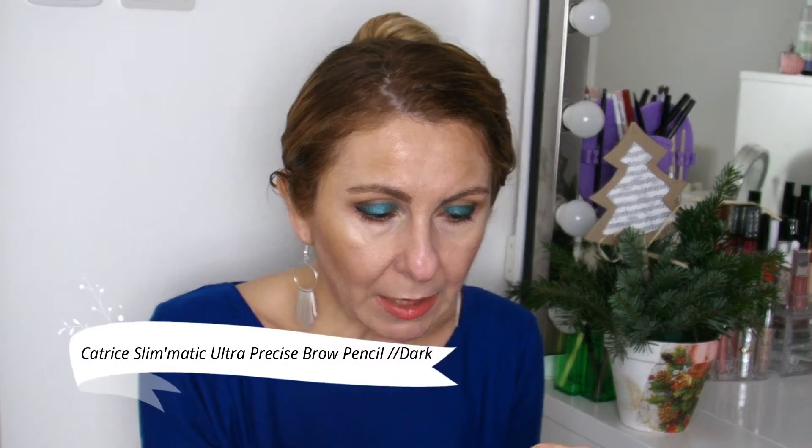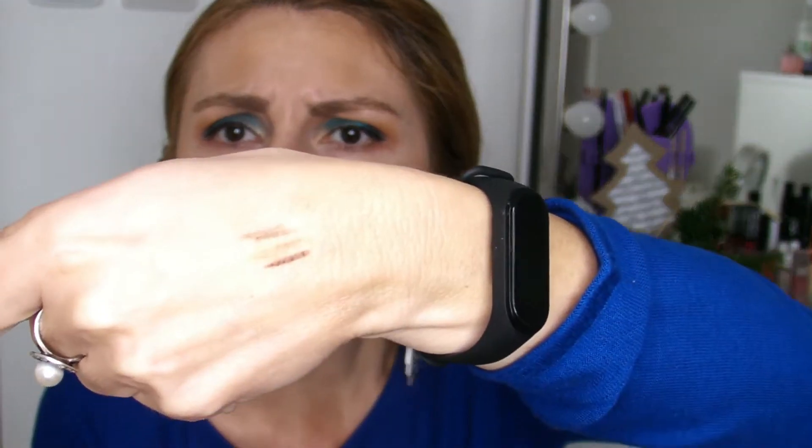Another favorite brow product is this Catrice Slimmatic Ultra Precise Brow Pencil in the shade Dark. I was usually going with the shade Soft Brown, but it was sold out. Even this dark is not that dark — it's a cool tone brown shade. I'm using it to define the lower part of my brow. This is one of the best brow products I have discovered from drugstore and this is a repurchase. It's a good affordable drugstore product by Catrice.